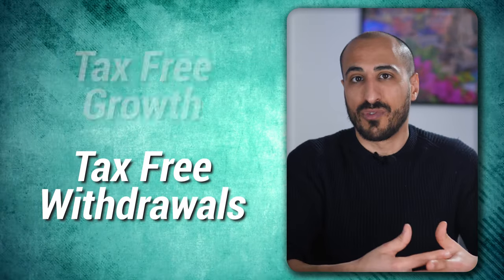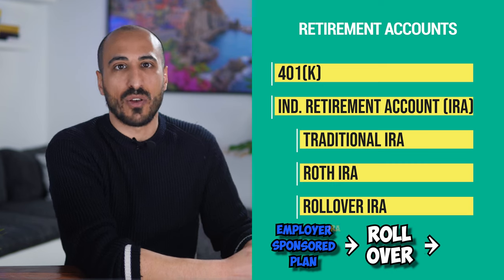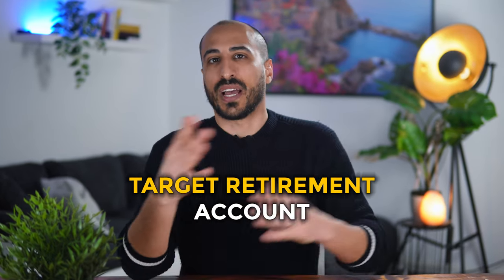In the case of a traditional IRA, you contribute with pre-tax money, but the money is taxed upon withdrawal. A Roth IRA is a particular type of IRA where you contribute money that's already been taxed by income tax, but it can grow tax-free and be withdrawn tax-free if you wait until you are 59 and a half years of age. With a rollover IRA, you can roll funds from a previous employer-sponsored plan over to an IRA, allowing you to avoid paying any penalties while keeping the tax-deferred status of your retirement plan. Finally, a target retirement account is a diversified portfolio that over time re-adapts the mix of stocks and bonds based on how close you are to retirement, reducing exposure to risky investments over time.